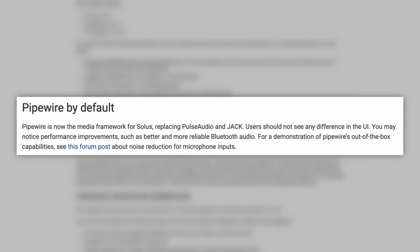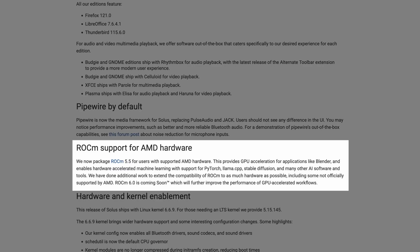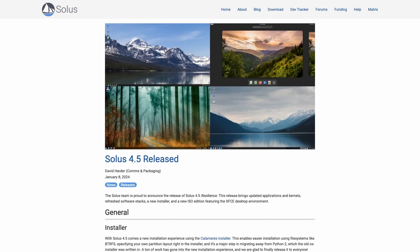Pipewire is the audio stack that basically gives you the best of both worlds of PulseAudio and JACK and many other benefits, so really glad to see that. Also there's ROCm support for AMD hardware, which provides GPU acceleration for applications like Blender and enables hardware-accelerated machine learning. This release of Solus ships with the Linux kernel 6.6.9, Mesa drivers 23.3.2, and the flagship edition comes with Budgie 10.8.2. If you'd like to learn more, you'll find links in the show notes.